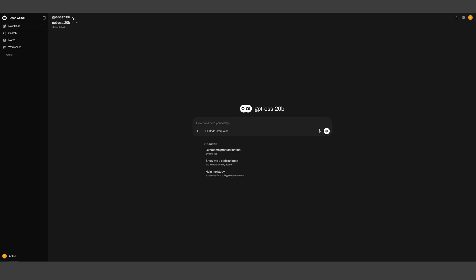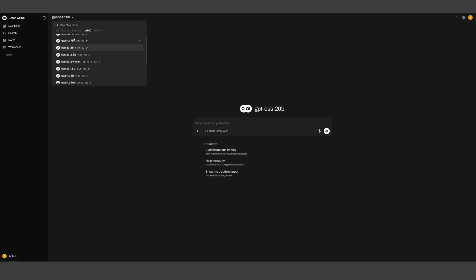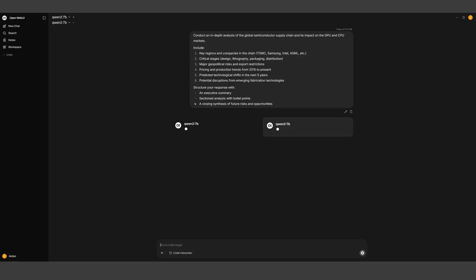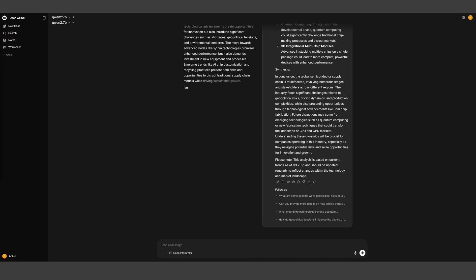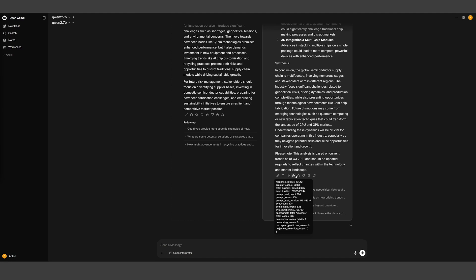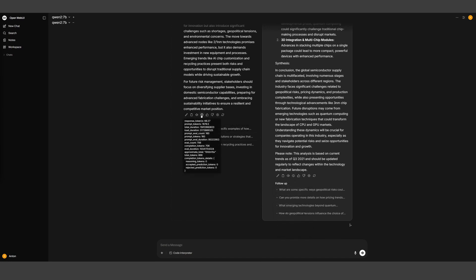Let's do another chat. We'll select something smaller — QEN 2 with the 7 billion model — and run it on both. On the right hand side we have 131 tokens per second from NVIDIA, and around 68 from AMD. As you can see, AMD is about half the speed, but it also uses less power, and we'll get to that in a bit.